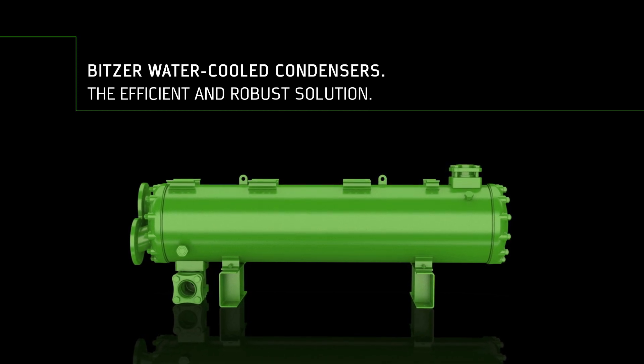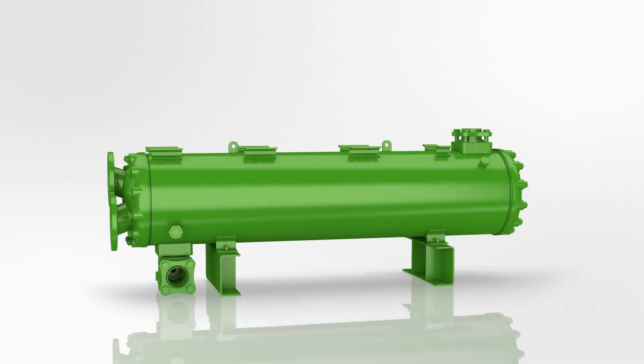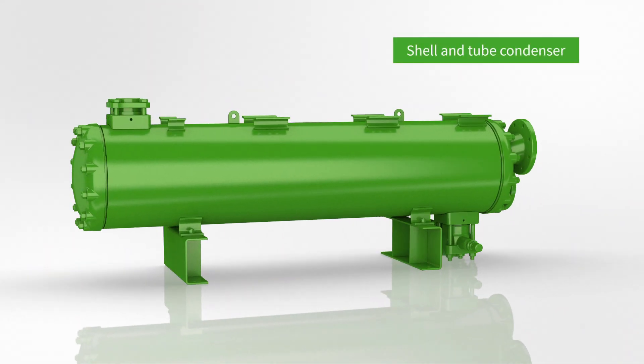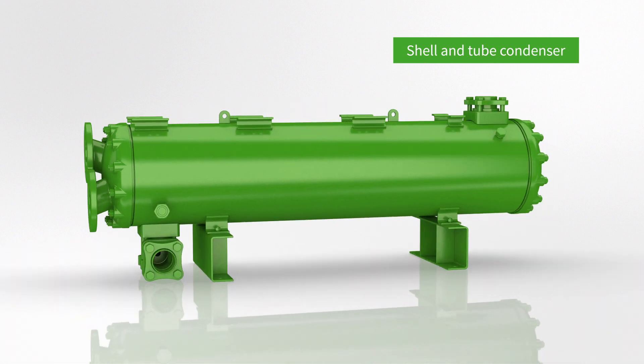Now introducing new refrigerant compatibility, larger capacity limits, and the possibility to customize options and details according to specific needs.